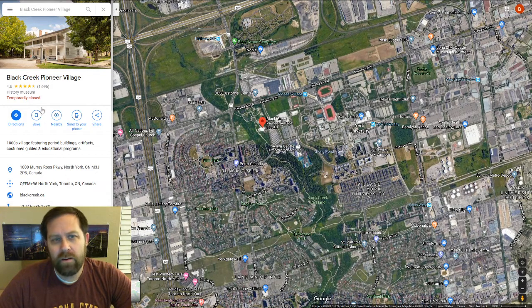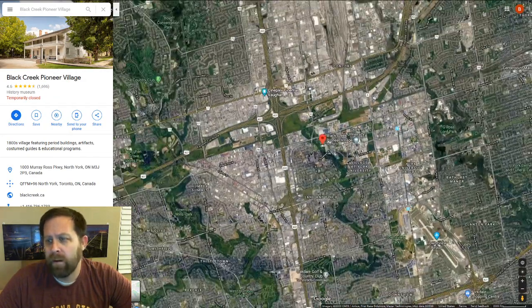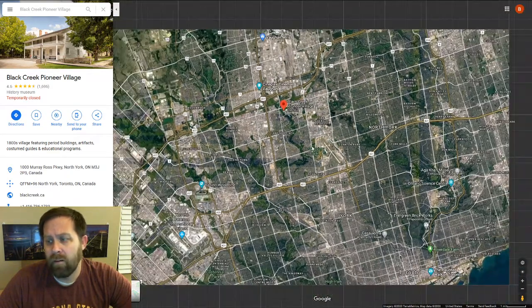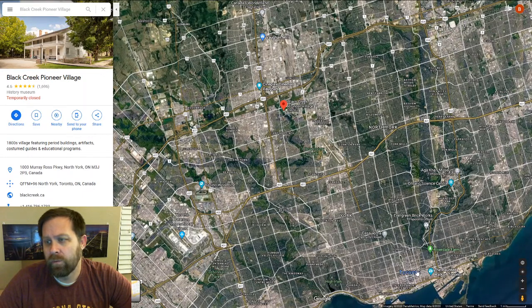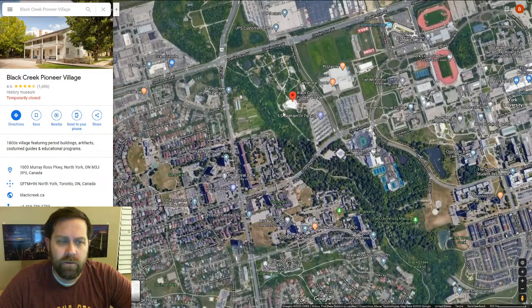Our first location is Black Creek Pioneer Village. This is located in Jane and Finch on the eastern edge of Jane and Finch, up against the boundaries of York University. If you remember from our previous videos, Jane and Finch is effectively the barons of Toronto. We've got downtown Toronto over here, the CN Tower here at the bottom of the screen, and Jane and Finch up here in the northwest corner. Black Creek Pioneer Village is a living history museum of 19th century buildings.